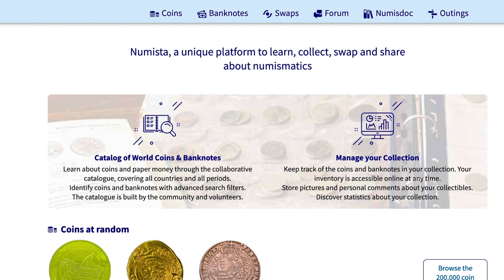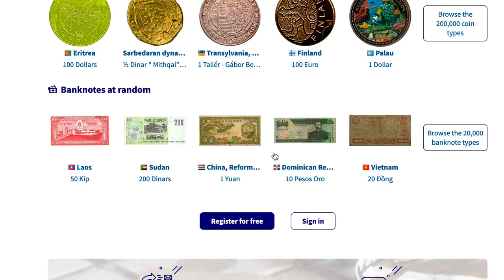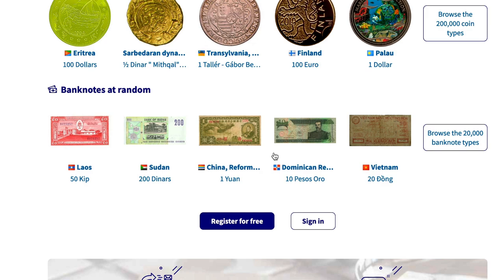So yeah guys, I just wanted to show this website called Numista. I'll leave a link in the description below so you can go check it out. It's a great website even if you don't stack platinum — they also have gold, silver, bank notes, and all kinds of cool stuff. Again, this website is not perfect, so if you don't find what you're looking for, the information may just not have been added yet. With all that being said, thank you for watching, thank you to all my loyal followers and new people — make sure to hit that like and subscribe button, and until next time, we'll see ya.